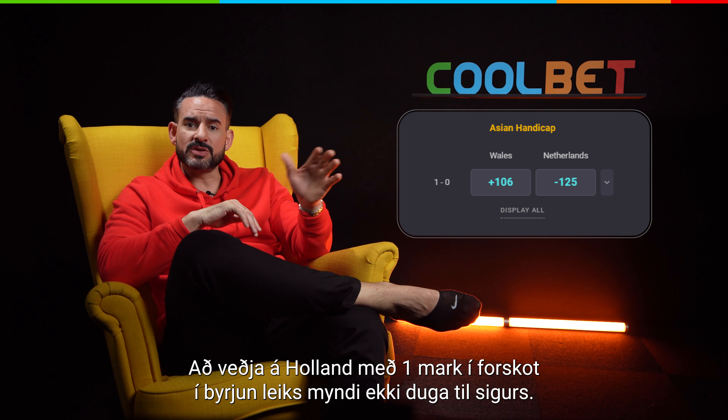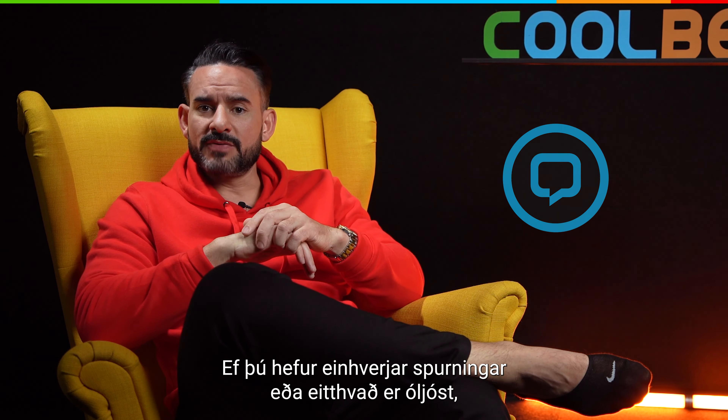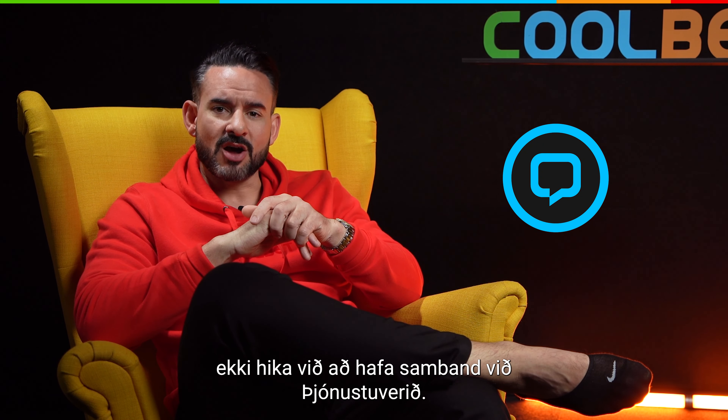Betting on the Netherlands with a virtual one-goal lead at the start of the match would be a losing bet. If you have any questions or something is unclear, do not hesitate to contact our live chat.